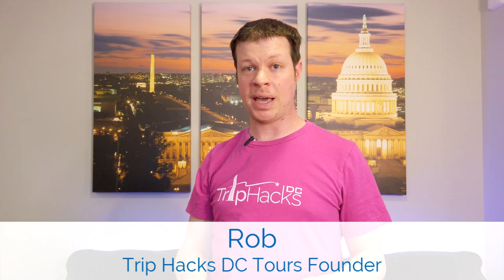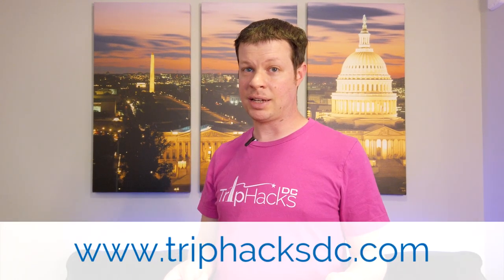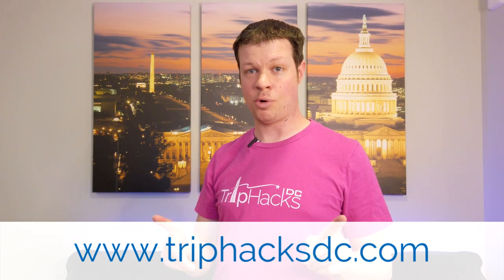Hello, my name is Rob. I'm a tour guide and the founder of TripHacks DC Tours. On this channel, I share my best tips, tricks, and hacks for exploring Washington, D.C. And over at TripHacksDC.com, you'll find info about tours and more.